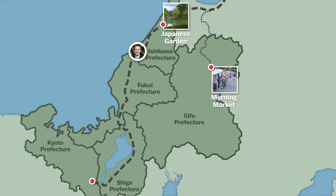Day 6. We leave Kanazawa behind and head to Fukui Prefecture, where we'll partake in a kimono wearing experience and visit Maruoka Castle.